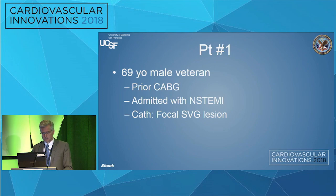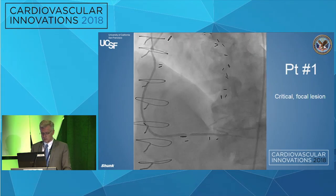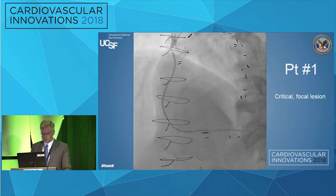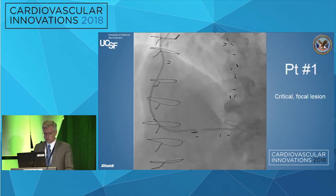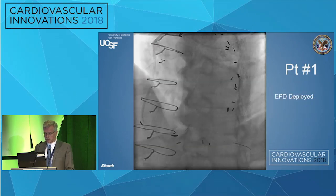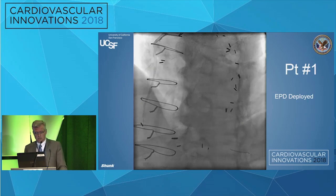So this first one, hopefully, is the simple one. This is a 69-year-old male veteran. He's had a prior CABG. He comes in with a non-STEMI, goes to cath. He's got really not much other than this focal lesion in the distal part of the body of the graft — a fairly small target vessel, a little bit diffusely diseased. And I think most of us would probably treat this vein graft in that setting with a non-STEMI.